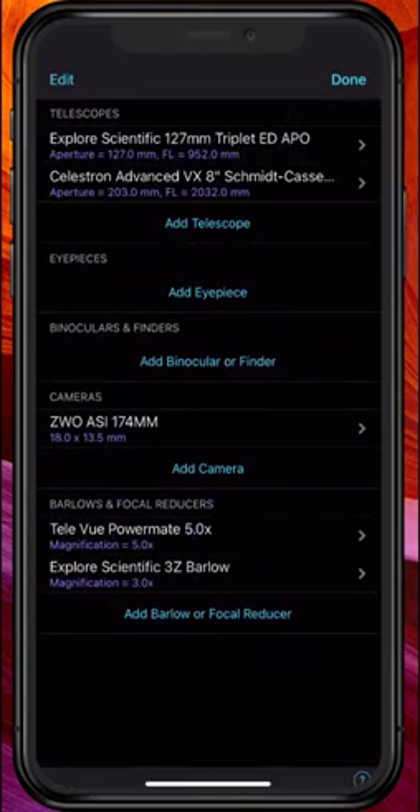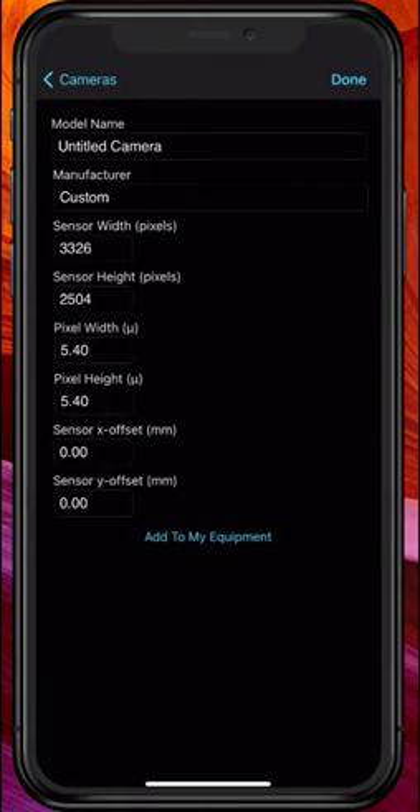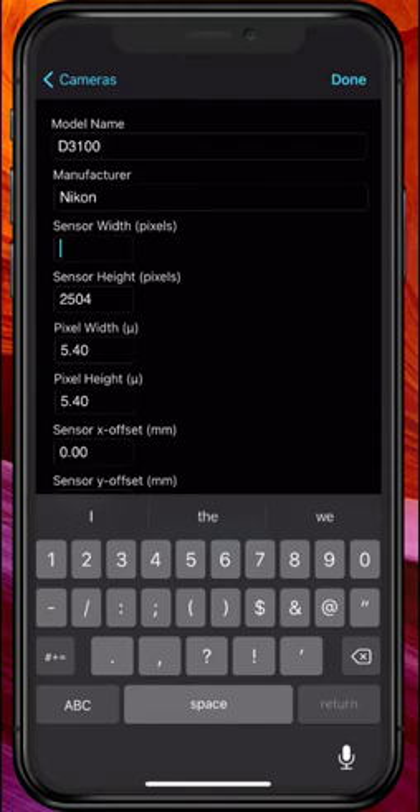You can use the same process to add an eyepiece, a camera, or any other accessory. Let's go ahead and add a camera so you can see what that looks like. I'm going to create a custom camera and put in my old Nikon — the specific model is the D3100. As long as you know the dimensions of your sensor in pixels, you're in good shape.